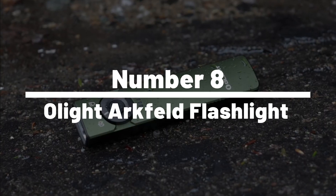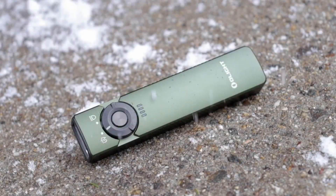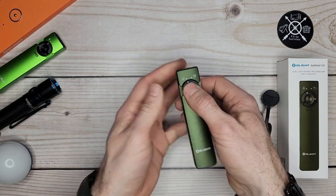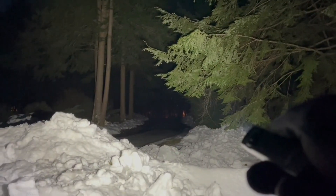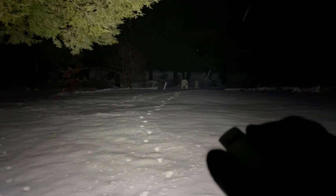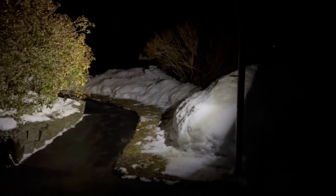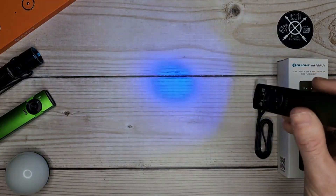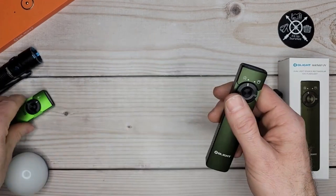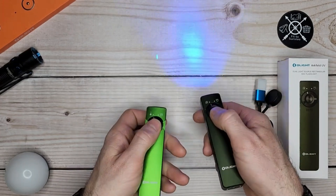Number 8: Olight Arkfeld Flashlight. Ever been out camping and thought your flashlight was about as useful as a chocolate teapot? Then you've yet to meet the Olight Arkfeld Flashlight, the night owl's best friend. This high-performance flashlight is tougher than an overcooked steak and brighter than a genius light bulb moment, boasting a maximum output of 1,200 lumens — enough to make even the darkest night blush. Coming in two variants, the Arkfeld UV and the Arkfeld EDC, it caters to everyone from the forensic scientist inspecting a crime scene to the everyday adventurer.